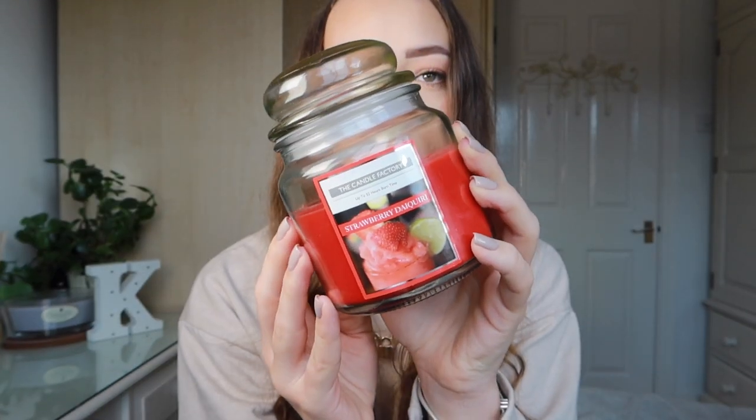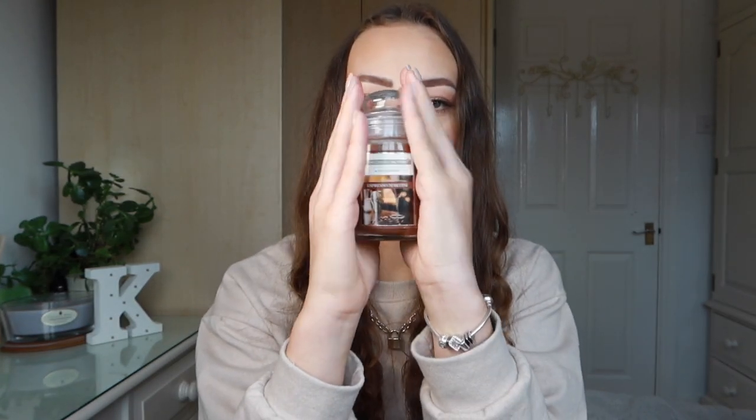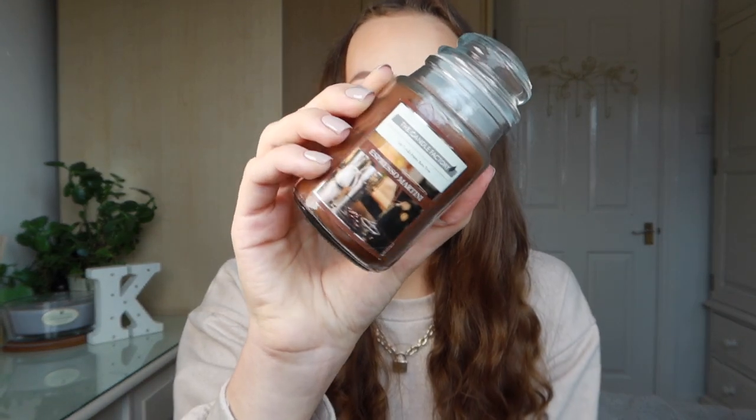Candles are a definite go-to with presents, and they had a range of different ones. I got a strawberry daiquiri scented candle for my sister — she's obsessed with candles and strawberry daiquiris. It burns for 32 hours and was about three pounds. I also got two smaller candles for two pounds each — slightly smaller than I expected. One is espresso martini scented, which I got for my friend, because candles scented like cocktails are such a good present idea.